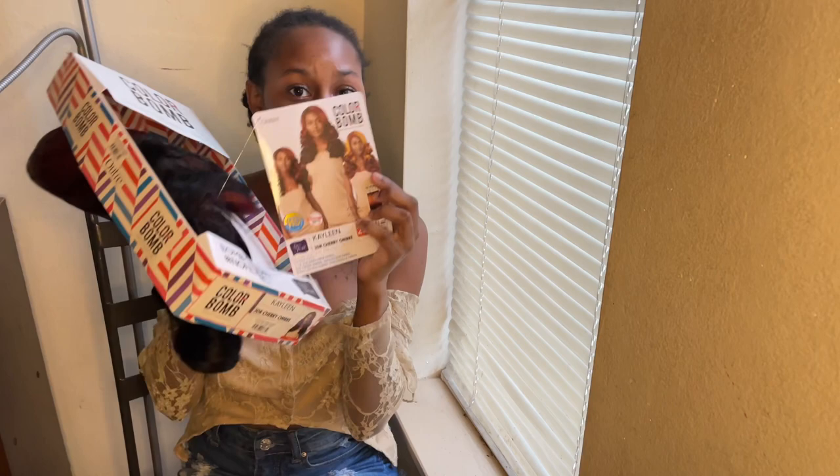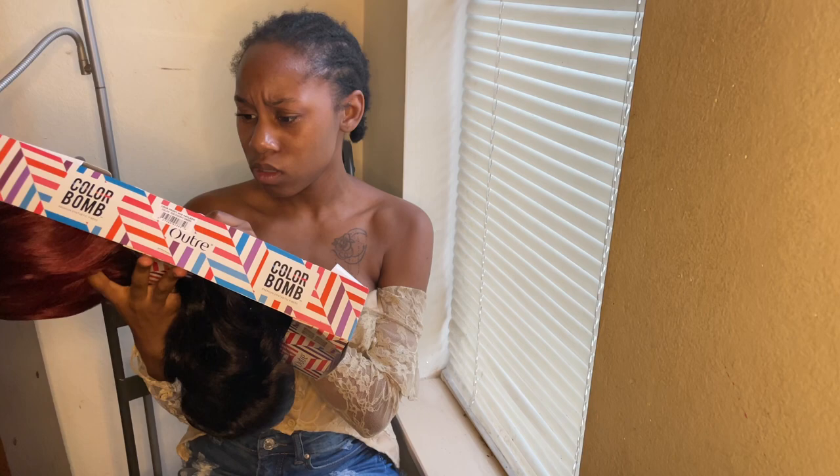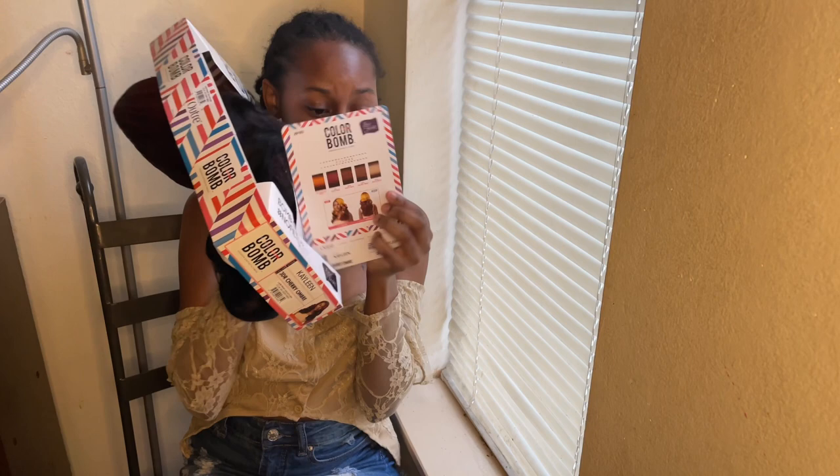I thought it was going to be like this, but this may be a tall girl. Anyways, I got the color in the middle because there's this cute little trend going on where you got the reverse ombre. I wanted to see what's going on. So let's look at it. Here's the back — y'all see the back?